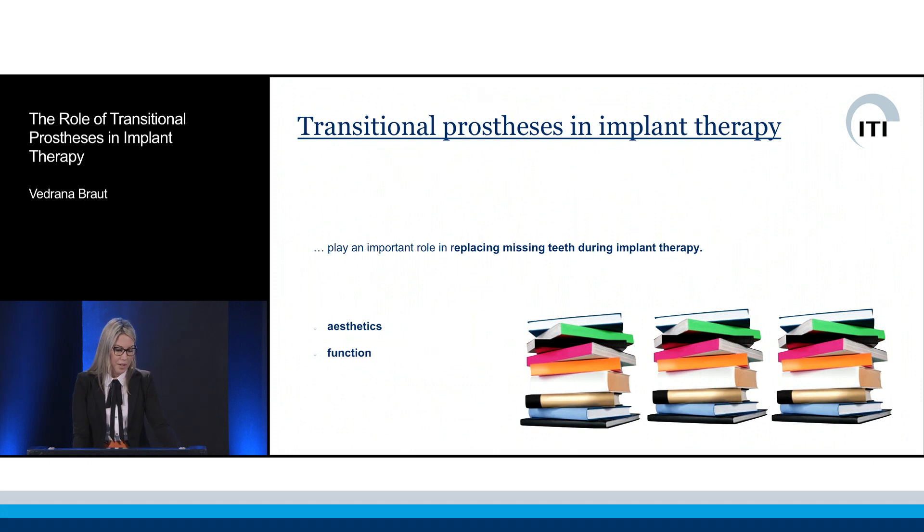Transitional prostheses in implant therapy are prosthetic solutions for replacing missing teeth and associated hard and soft tissues. They ensure that the patient is comfortable on both an aesthetic and functional level throughout the duration of the treatment.